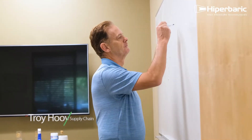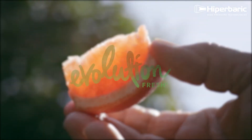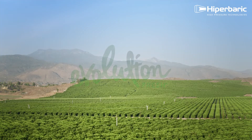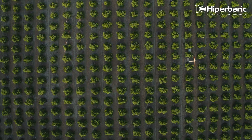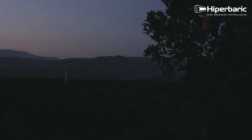My name is Troy Hoover and I lead the operations as the Vice President of Supply Chain for Evolution Fresh. Evolution Fresh was founded in sunny California to be as close to the farms that supply fresh fruits and vegetables all year long.